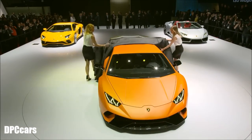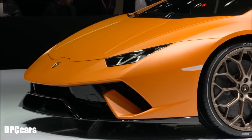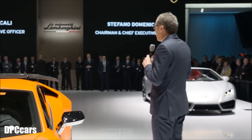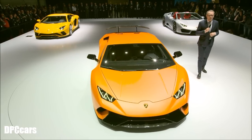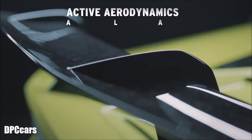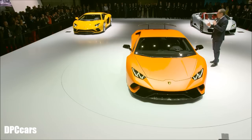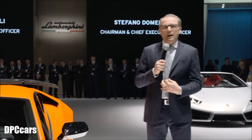Welcome to the new member of the Huracan family — Huracan Performante. Why sculpted by the wind? Because of the use of a new, intensive, and creative approach to active aerodynamics. Through the Lamborghini system patented by us called ALA, which means in Italian 'wing' — it stands for Aerodinamica Lamborghini Attiva — we were able to enhance the level of performance of this car.